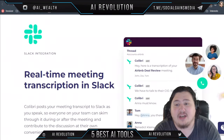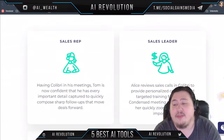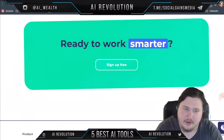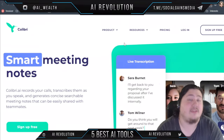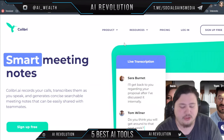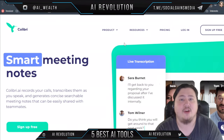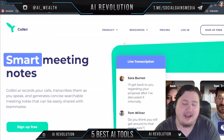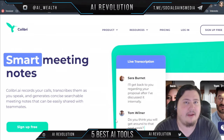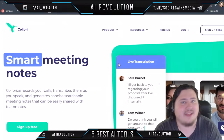Colibri.ai also improves collaboration, boosts productivity, and integrates with platforms like Slack. That's going to do it for this video on the five AI meeting tools, which you should definitely check out if you want to automate your meetings. Remember to leave a like, let me know which tool you think will be your favorite in the comments below, and I'll see you in the next video. Thanks for watching.